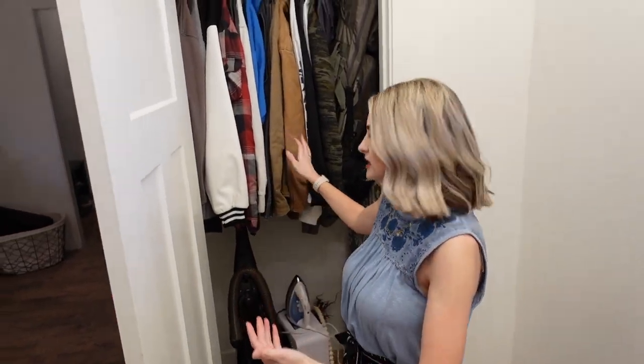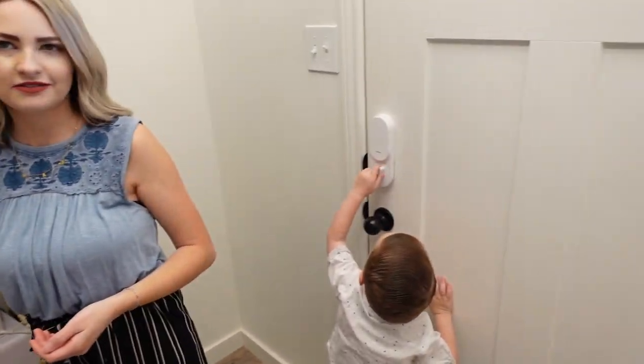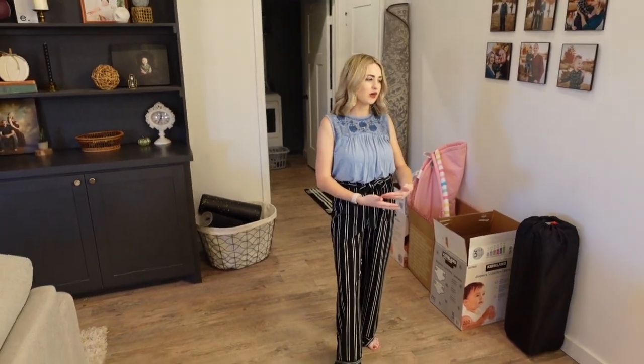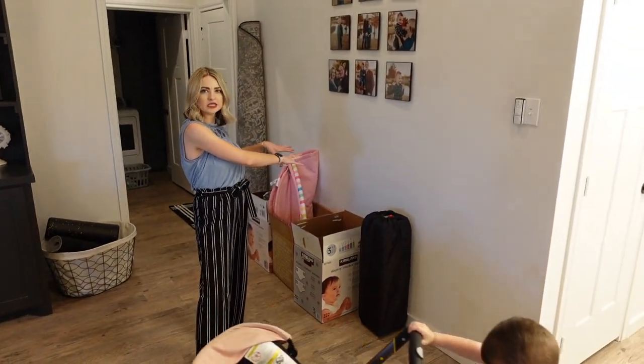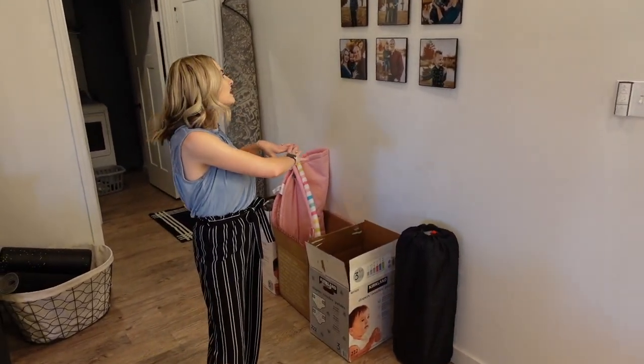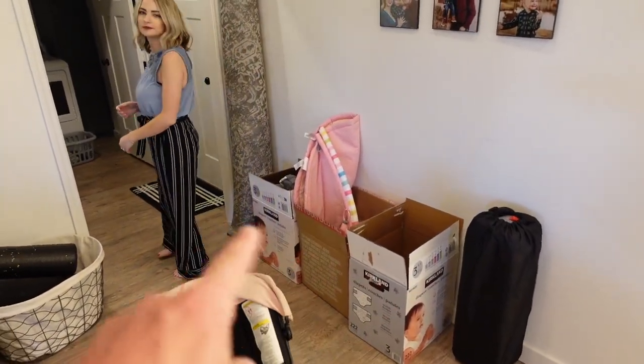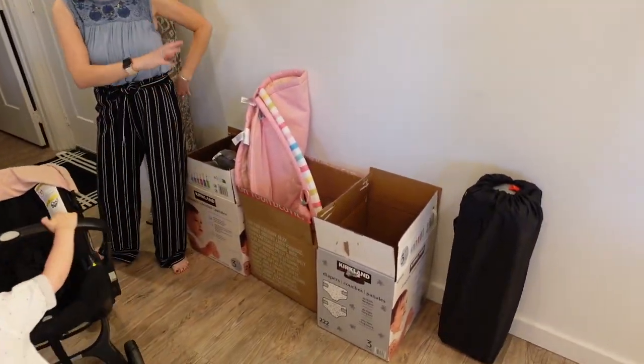The entryway closet is just Connor's coats and other miscellaneous stuff. Moving into this little hallway area — we might do some chairs and a little table here someday — we do have our family photos back from my maternity pictures with Rory. We're getting rid of all this stuff too; it's donations. We're about to go on vacation, like I said.